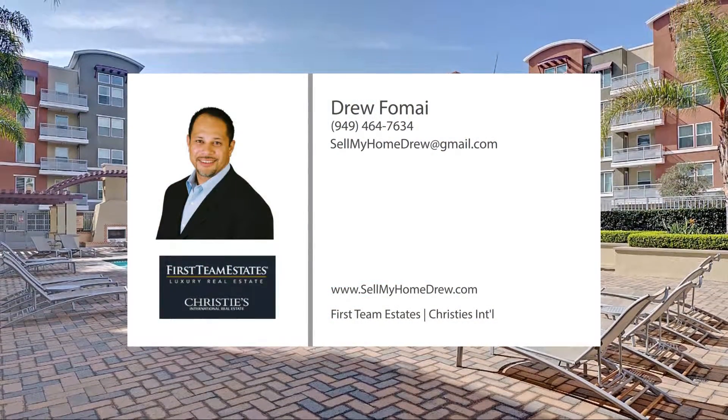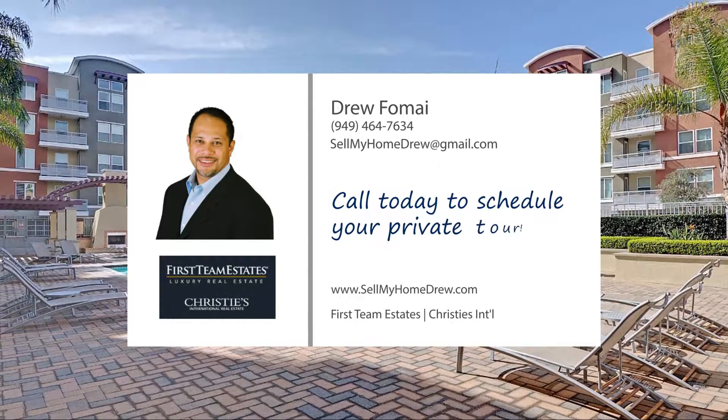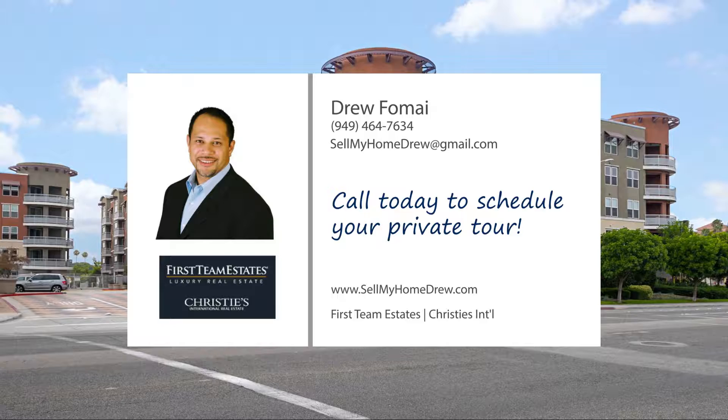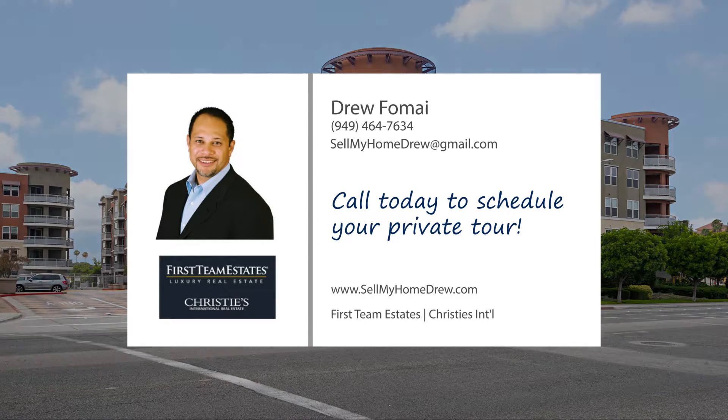This amazing Chapman Commons model townhome offers a contemporary feel with a sleek and sophisticated presence. Call today for more info and to schedule a private tour.